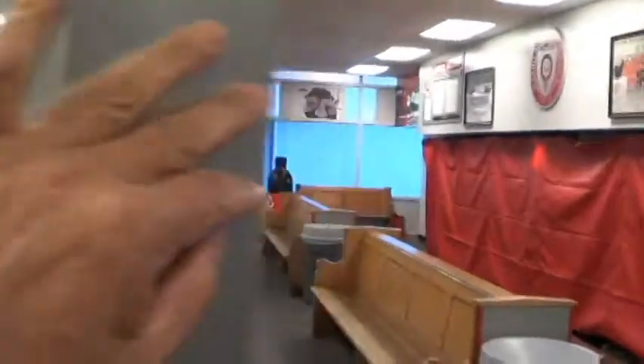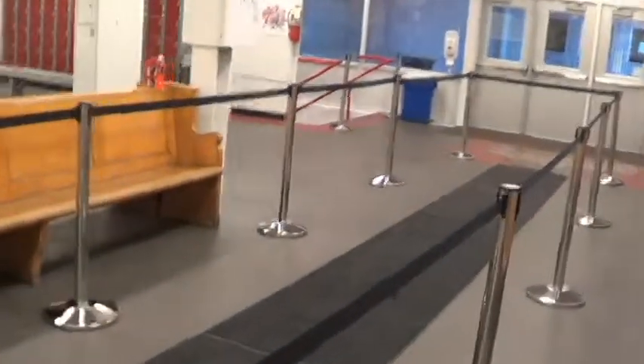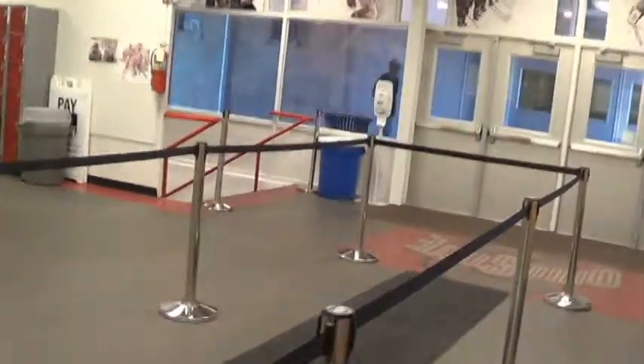This is the seating. It seats a thousand people, and they could put another 200 people on the side where I just walked in.